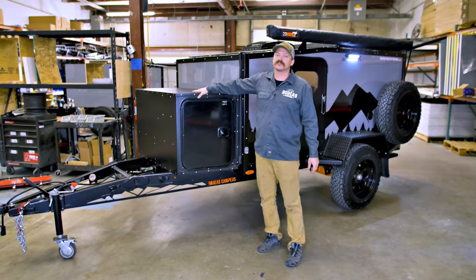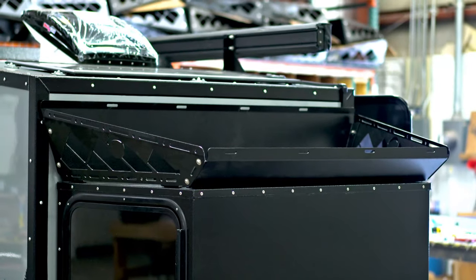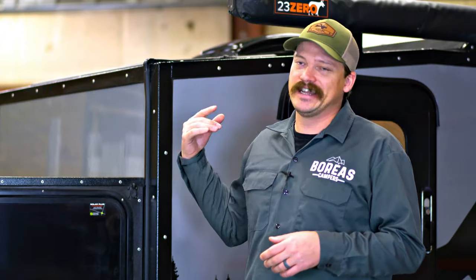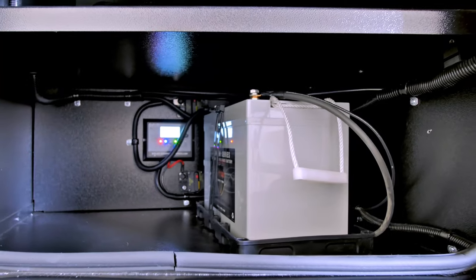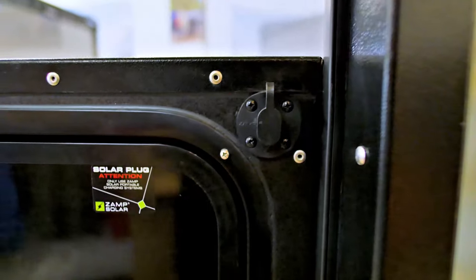Up front we have our storage toolbox. This has your battery and solar charge controller in it. You can mount mountain bike trays up top or do luggage rack options up here as well. We've also added a lithium battery upgrade for this year, and you can see it's pre-wired for the portable XAMPP panel.